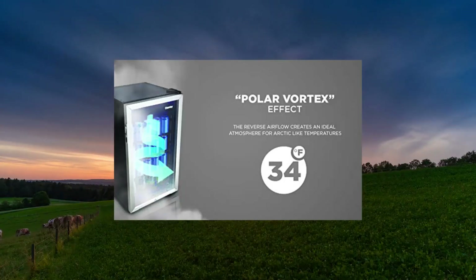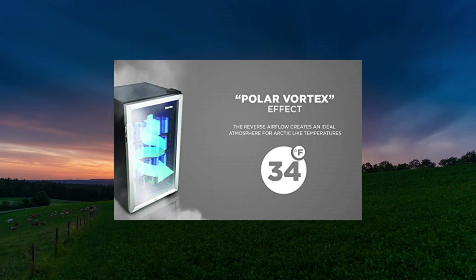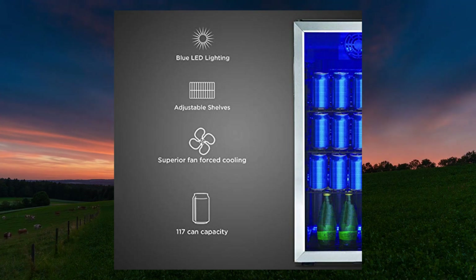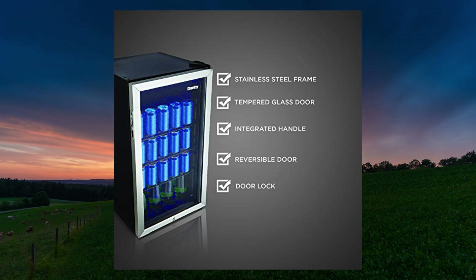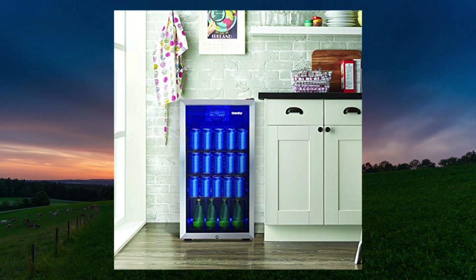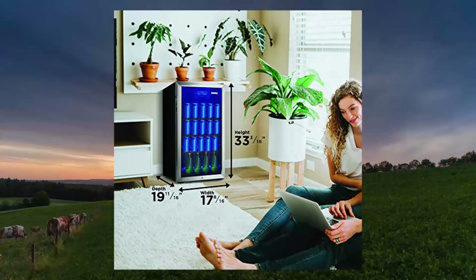The Einige DBC-117 117-can beverage center, 3.12 cubic feet freestanding drinks refrigerator for basement — beverage cooler with glass door. This beverage center is the ideal beverage fridge for your wet bar, family room, kitchen, or basement. At 3.1 cubic feet (87.8 liters), the unit is roomy and can hold up to 170 standard 12oz (355ml) beverage cans. An easy-to-operate mechanical thermostat allows you to program and maintain a temperature between 35°F and 50°F (2°C and 10°C).